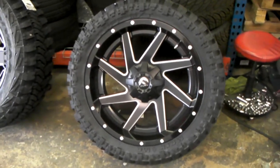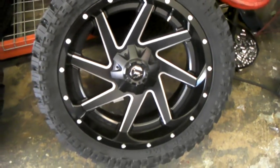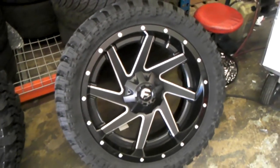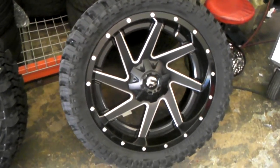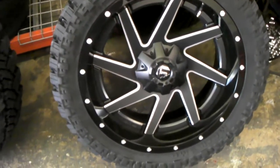This is your boy KB from Dove & Tires TV at DoveAndTires.com. Right now we are looking at the 22x12 Fuel Renegade, I believe it's the 261 or 262. Great looking vehicle, great looking wheel.